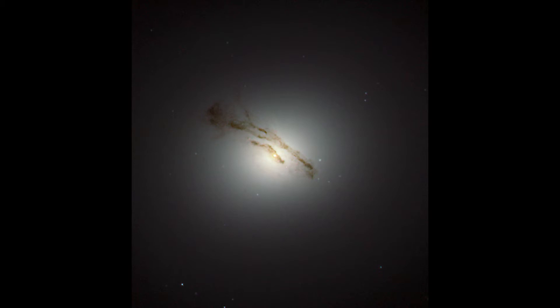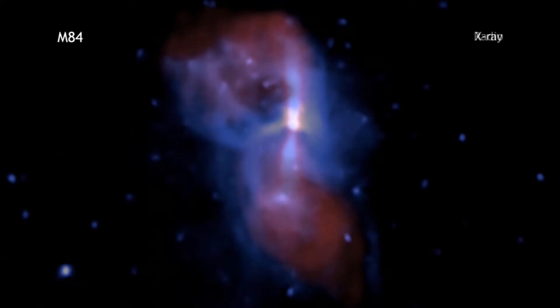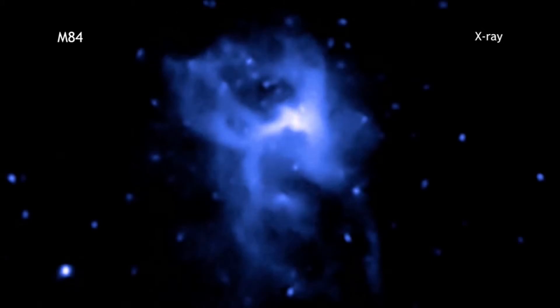M84's jets are not visible in visible light, but as soon as you switch to radio, the relativistic jets arising from the black hole become apparent. X-ray light reveals the hot gas that is swirling around the black hole and in the plane of the galaxy.